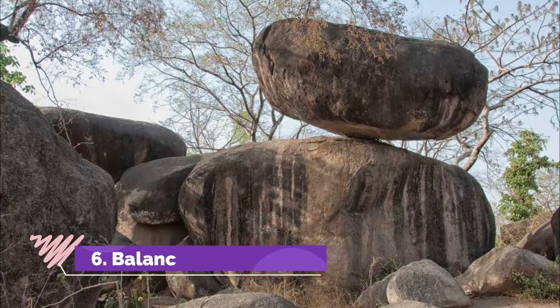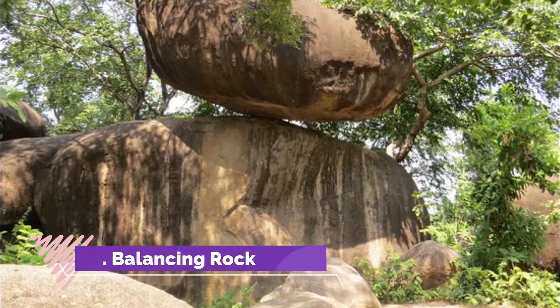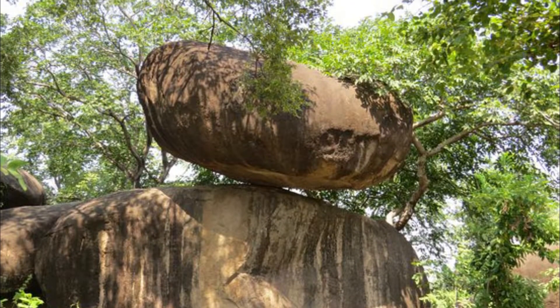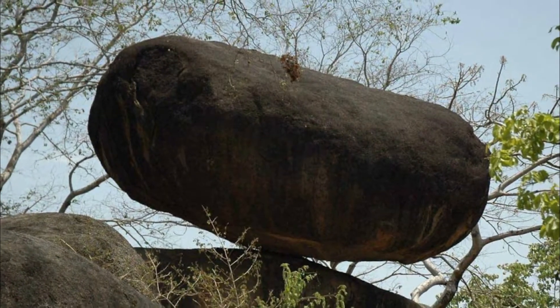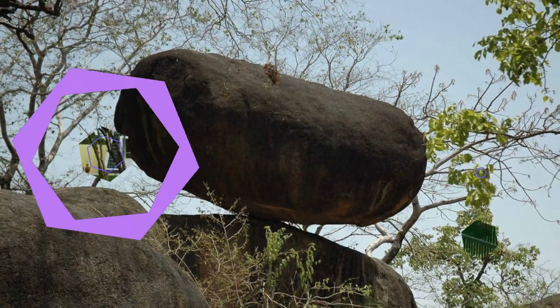Balancing Rock: The balancing rock formations of Jabalpur, which are basically eroded volcanic rock formations, have also survived earthquakes of magnitude up to 6.5 on the Richter scale. It is believed by the local people that nothing can disrupt the balance of these rocks.